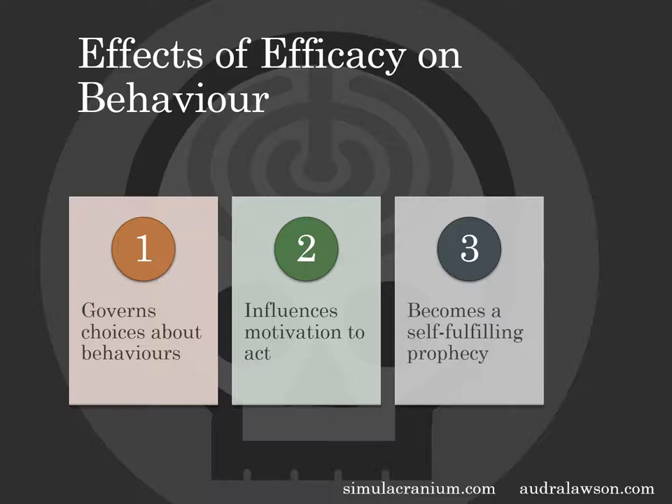Third, if we believe we're never going to be good at something or that it just doesn't matter, we're right — it becomes a self-fulfilling prophecy. People's attitudes about new skills need to be positive; when they aren't, they're not actually going to work to improve them. When asking why employees don't improve their skill sets to make them more employable, a lot of the time the response is that they just don't see the point.